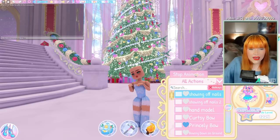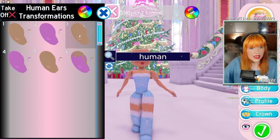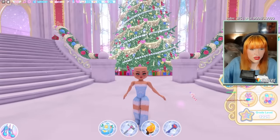We also have new human ears. These are toggleable ears — you can add freckles and things like that if you want to. So there are the new human ears with toggles too.